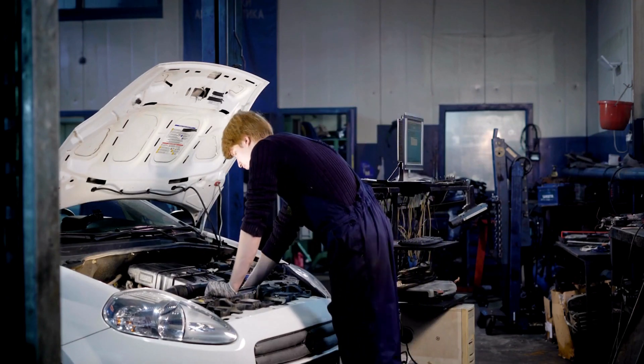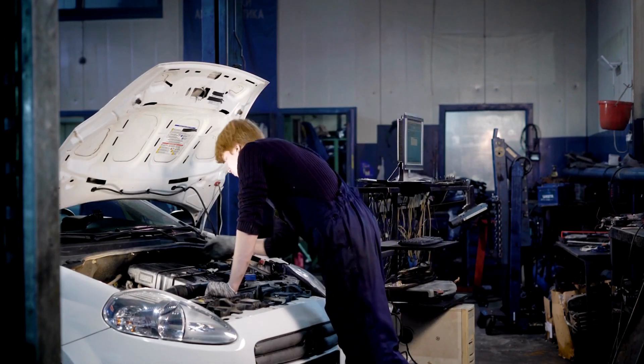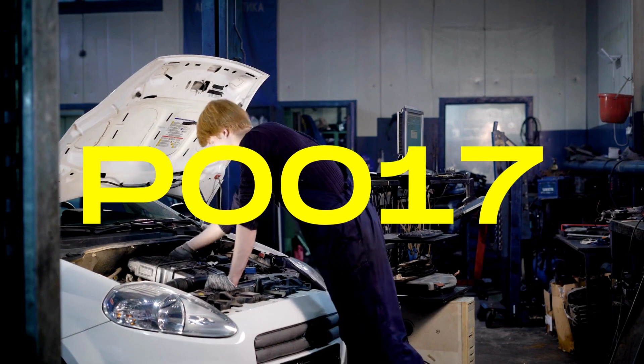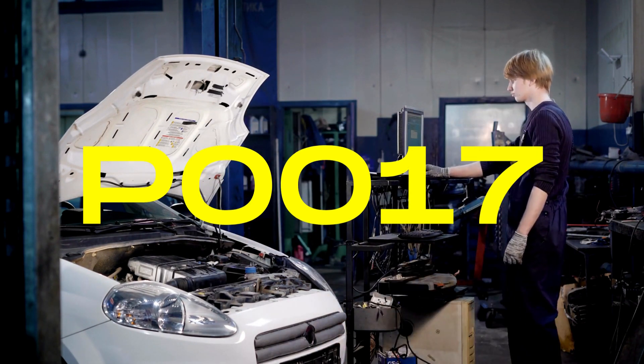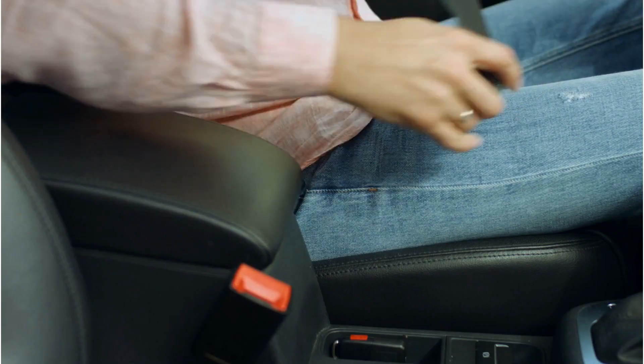Hello, GearHeads. Today, we're dealing with the P0017 code, a fairly common but important engine code that you need to understand. So, buckle up, and let's get to it.